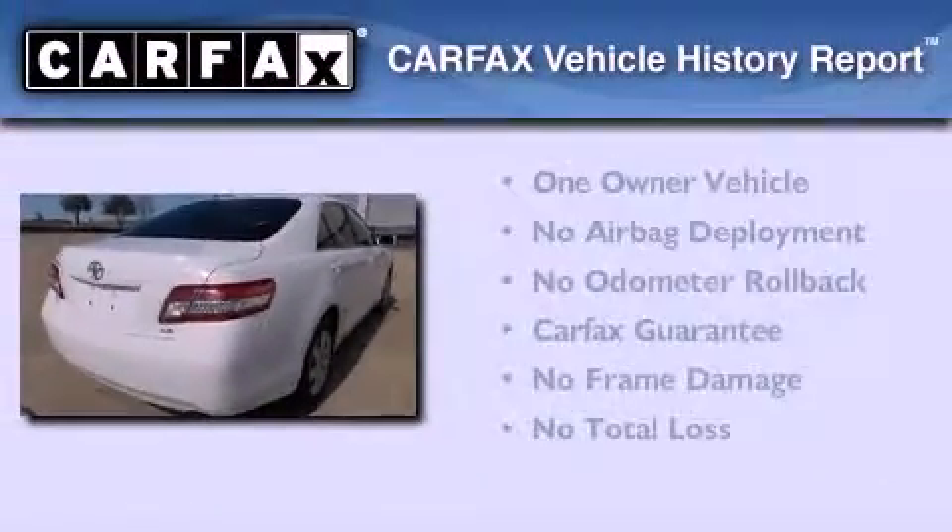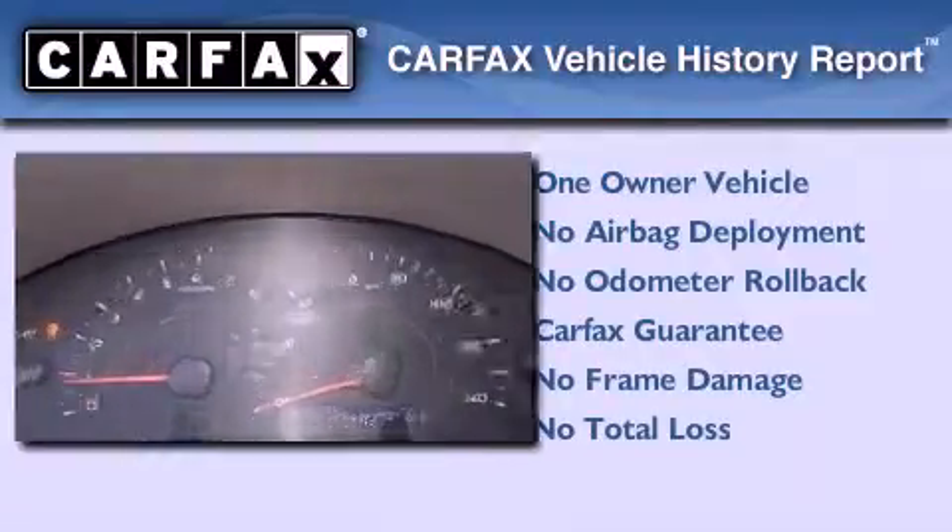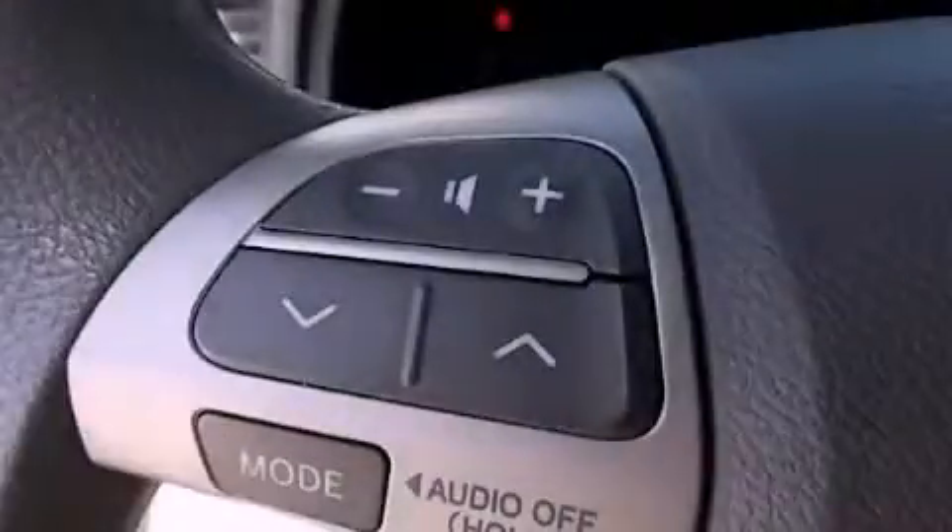This sedan has had only one owner, and it qualifies for the Carfax buy-back guarantee. This vehicle won't last long at this price — call in and schedule a test drive now.